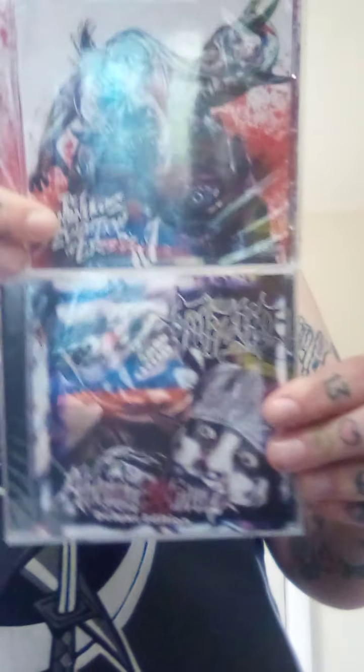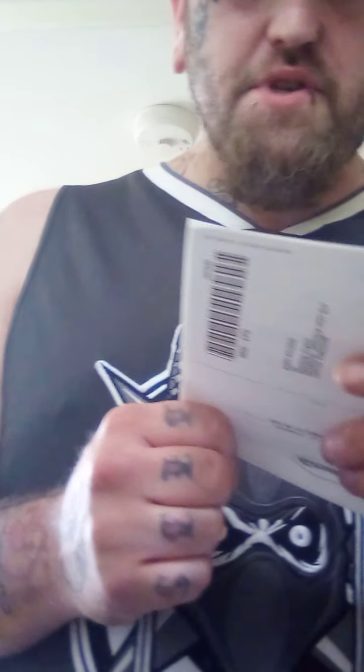I ordered some CDs off Amazon, brand new — some old school ones that fellow family members out there might love and be jealous of. Quite happy with them, still sealed, brand new. They're import CDs, they were about 11-12 pound each with delivery, which wasn't much.